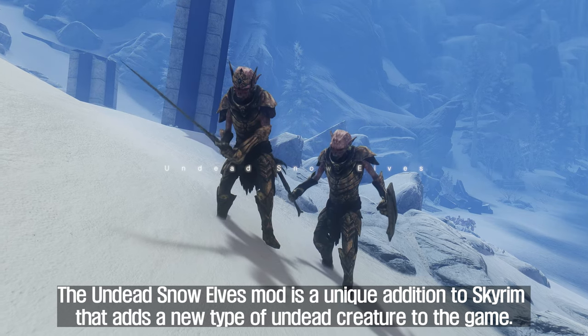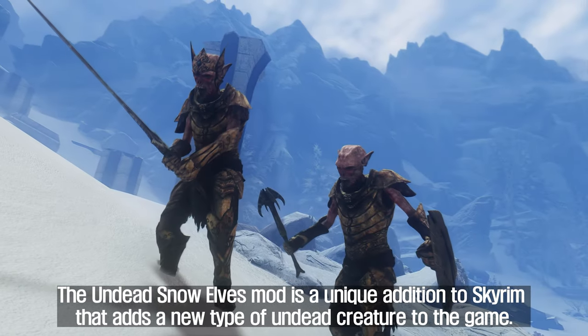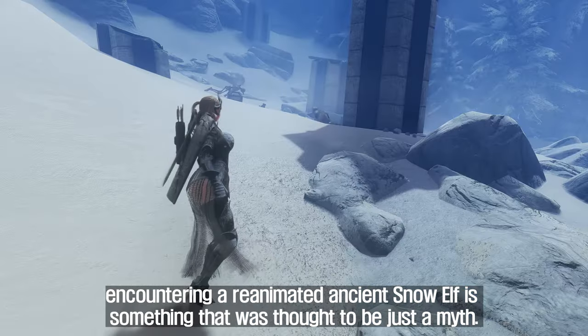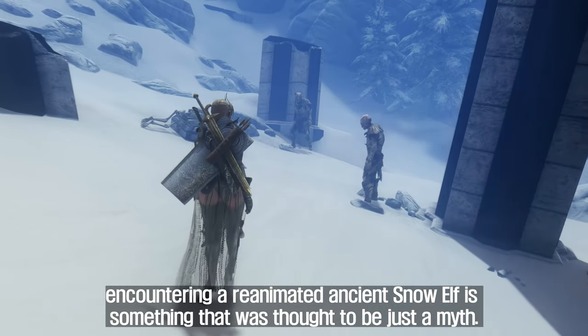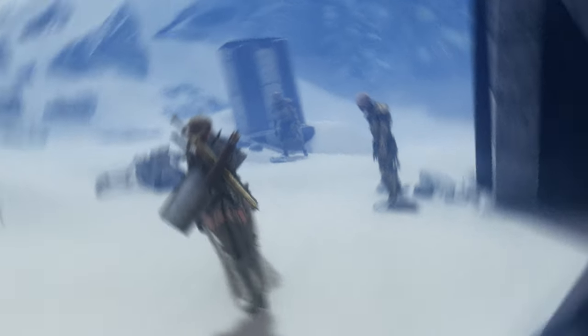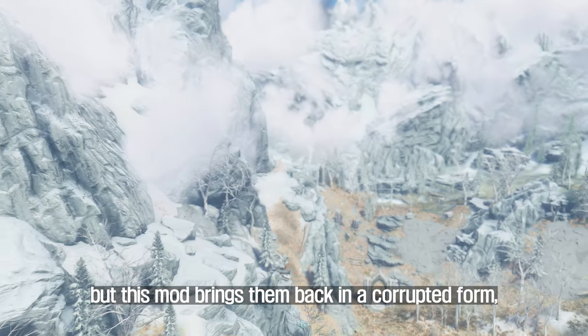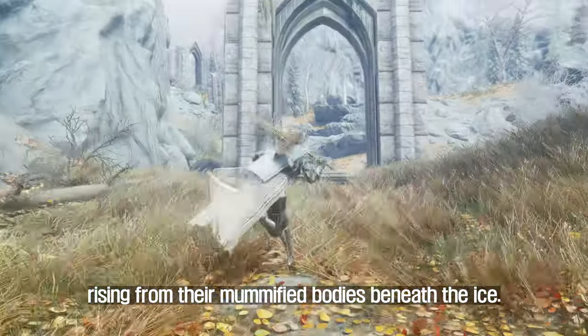Fourth, Undead Snow Elves. The Undead Snow Elves mod is a unique addition to Skyrim that adds a new type of undead creature to the game. While encounters with zombies and wights are common in Skyrim, encountering a reanimated ancient Snow Elf is something that was thought to be just a myth. The Snow Elves disappeared millennia ago, but this mod brings them back in a corrupted form, rising from their mummified bodies beneath the ice.